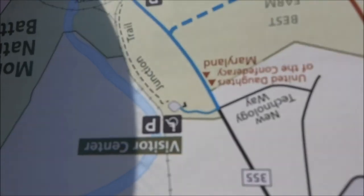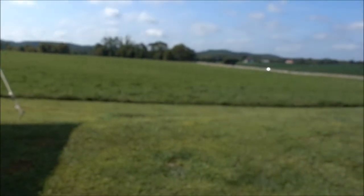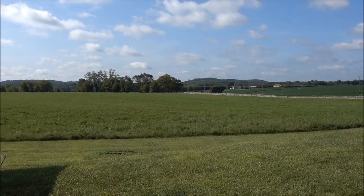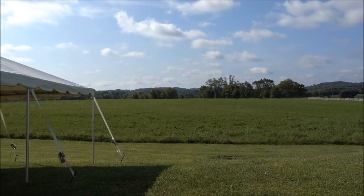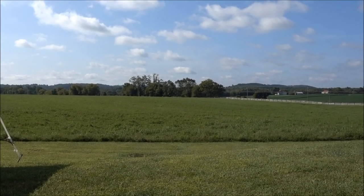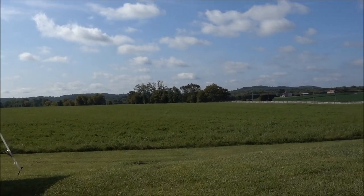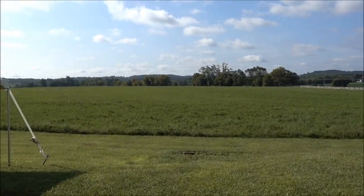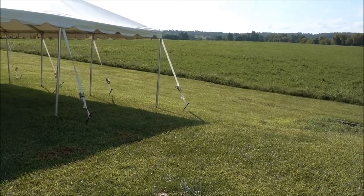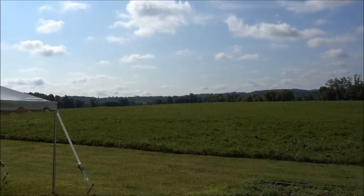Behind me is Frederick, so the Confederates were attacking in this direction. That road there leads to the road crossing. And in the valley that you can't see is the railway crossing as well. This is where the sparring took place initially. The Confederates had some guns sat here, and we're firing across to that side.